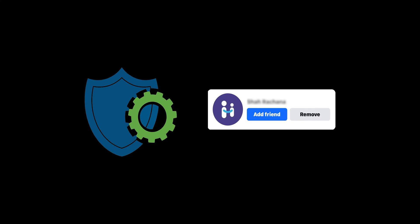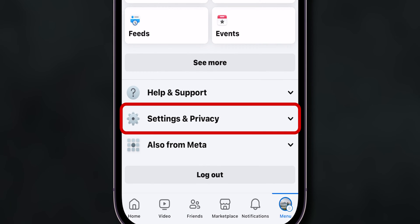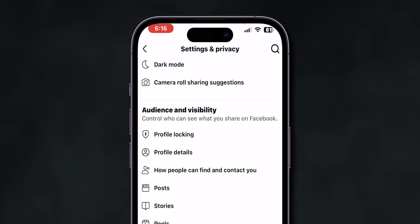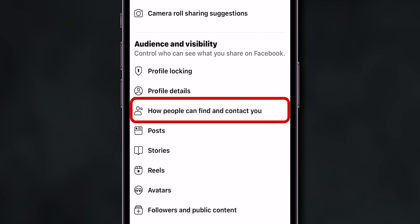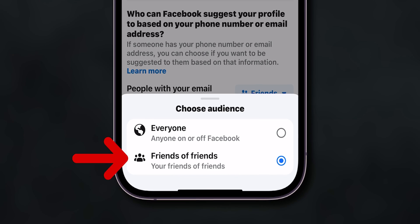Review privacy settings. Check your privacy settings to see if your ability to send friend requests has been limited. At the bottom, click on the Profile menu, scroll down and tap on Settings & Privacy, then select Settings. Scroll down to the Audience & Visibility section and click on How People Can Find & Contact You. Tap Who Can Send You Friend Requests, ensure it's set to Friends of Friends Only, and switch it to the Everyone option.